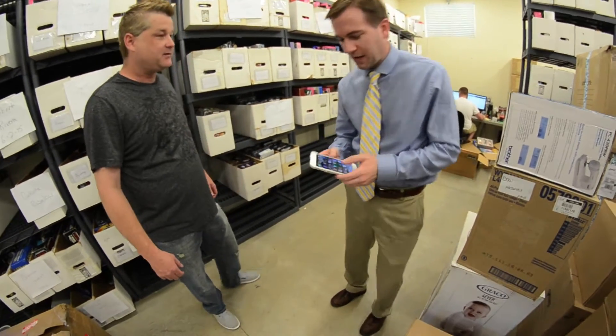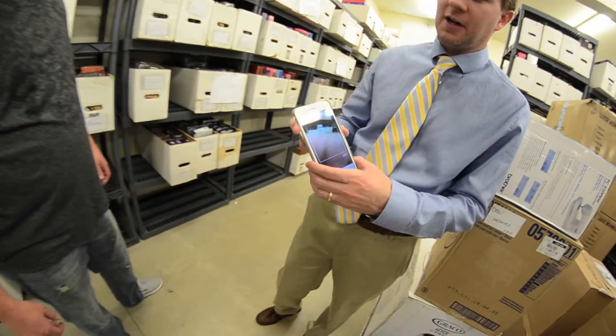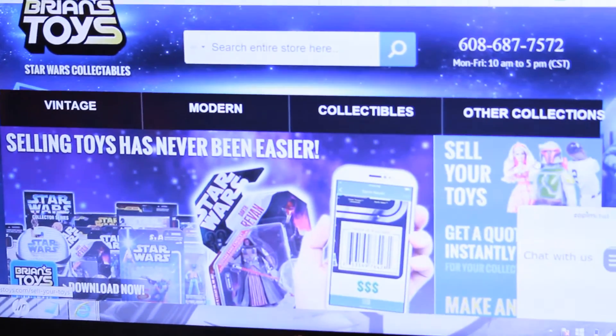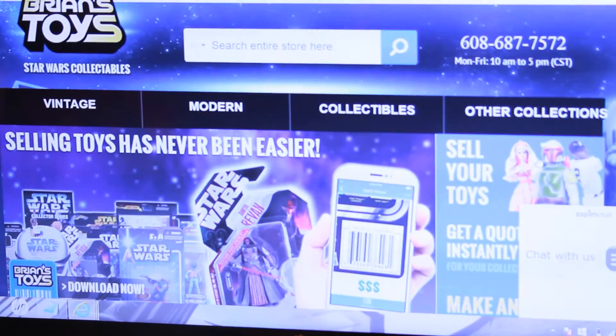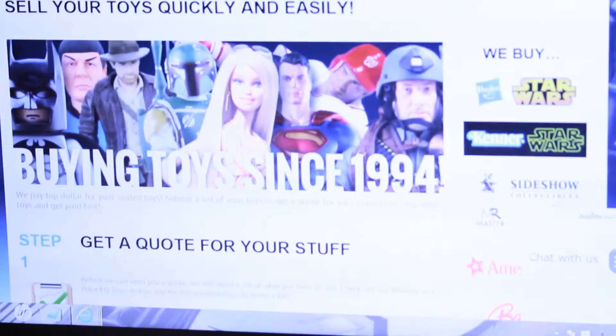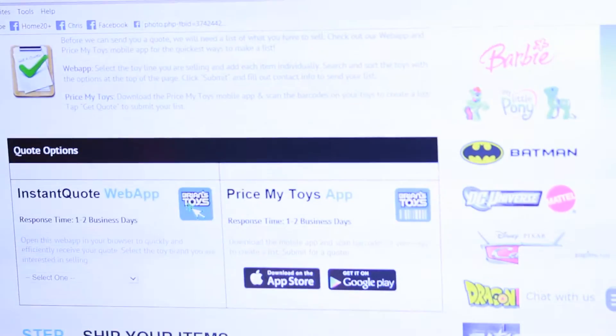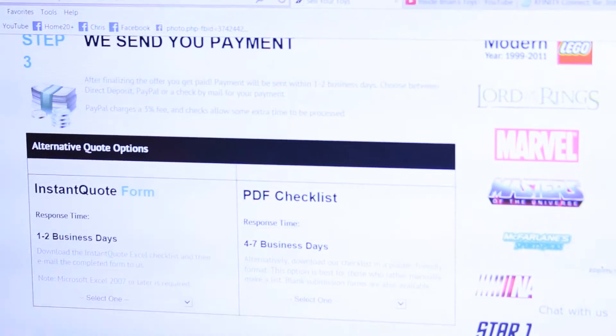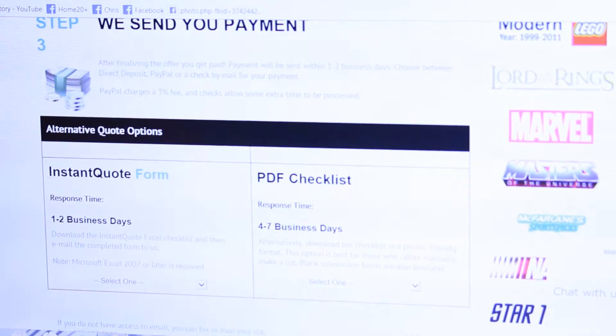Alright, so late last fall we developed an app called Price by Toys. You download it from the Google Play Store and you can use it to easily scan in the items in your toy collection as long as they have barcodes — anything from Star Wars, which we've been doing for over 20 years, to Batman, to McFarlane Sports, to Lego, to Barbie.